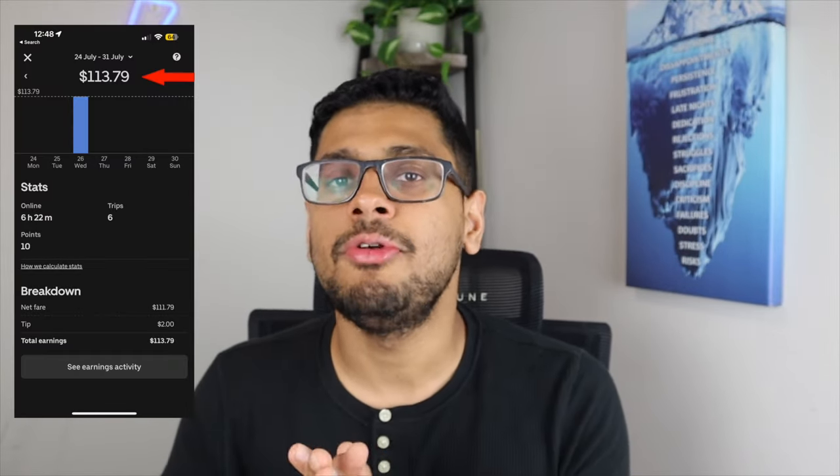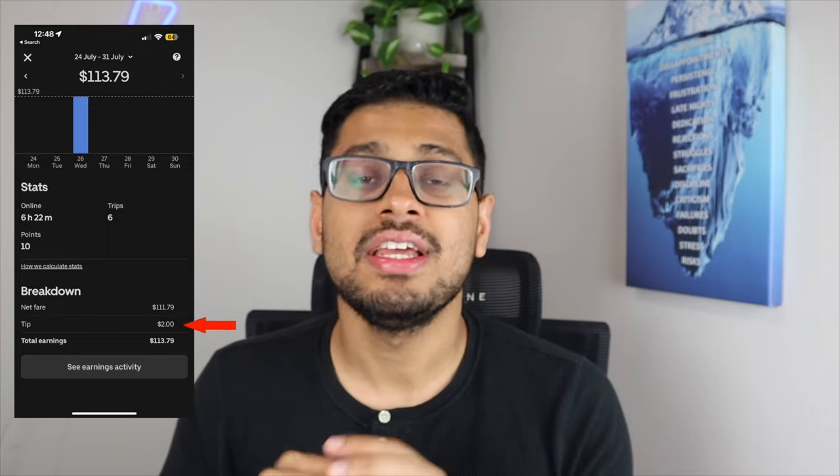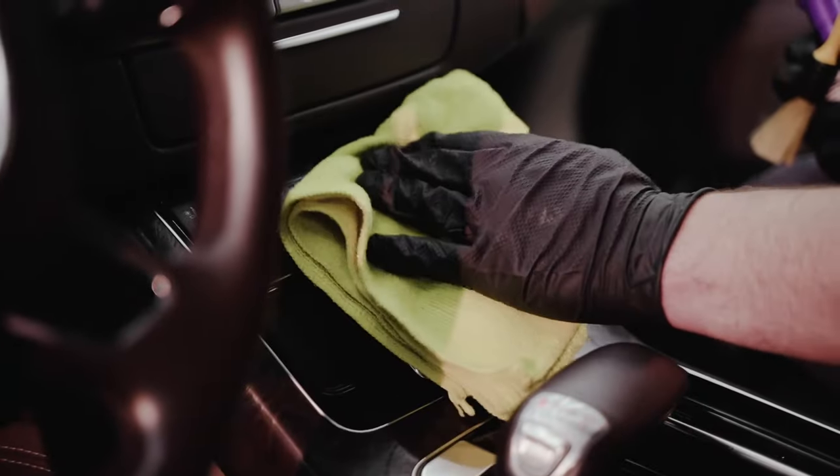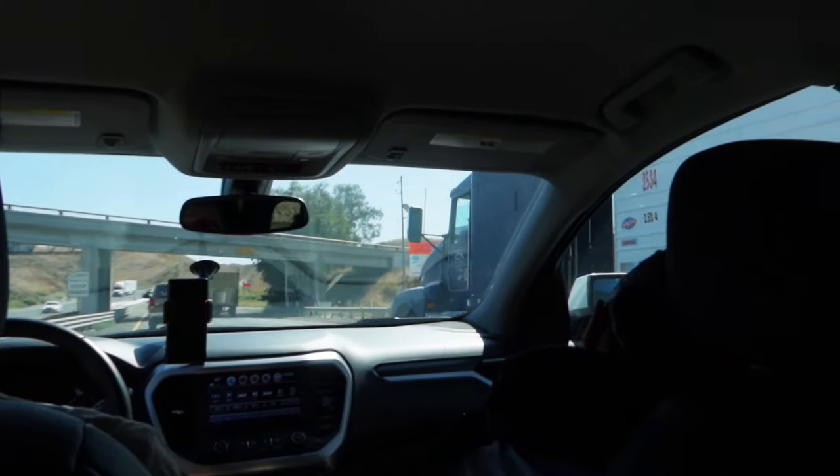It was a great day of Uber driving. I managed to complete six total trips and earned a whopping $113.79, including a $2 tip from two of my riders. We were online for a total of six hours and 22 minutes. However, this is not the actual money in my pocket — we need to factor in car depreciation and cost of fuel or charging. In my case, charging the Tesla for 200 kilometers costs only $9, so in reality I only made $104.79. Dividing that by six hours gives an hourly rate of $17.47 per hour — and that doesn't even factor in car depreciation.